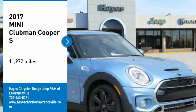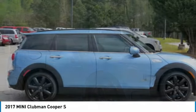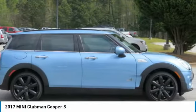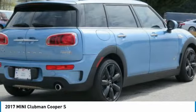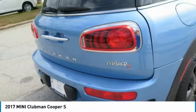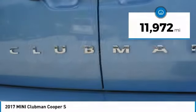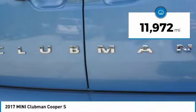Make a great choice today with the 2017 Cooper Clubman. The Mini Cooper Clubman is a longer version of the regular Mini with a larger back seat and more cargo space. Fuel economy on the Clubman is excellent, ranging from 29 to 33 miles per gallon. This vehicle has less than 15,000 miles.